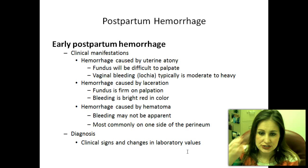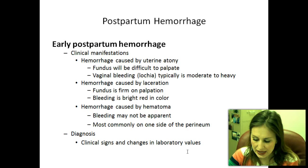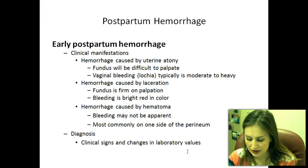Early postpartum hemorrhage. There are many ways a woman can have a postpartum hemorrhage. You have to realize this puts her at risk for developing hypovolemia — a system-wide decrease in blood volume from too much blood loss. If blood loss continues, she may develop hypovolemic shock, characterized by a weak, thready, rapid pulse, a drop in blood pressure, cool clammy skin, and changes in her level of consciousness.